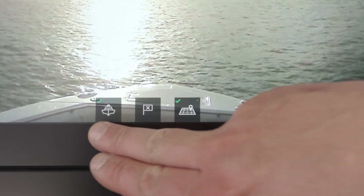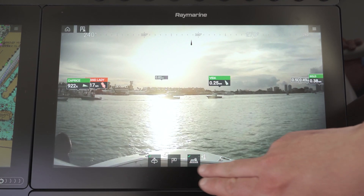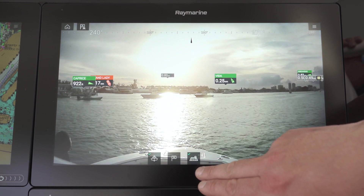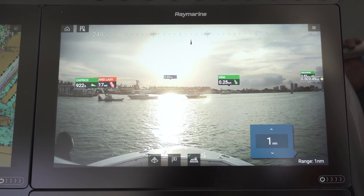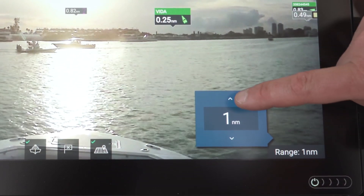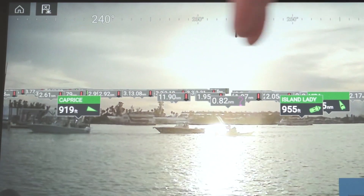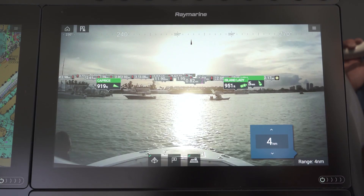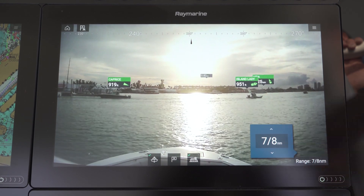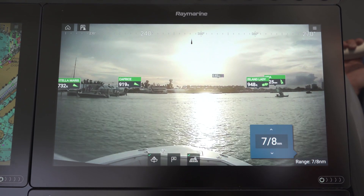Down at the bottom, these controls allow us to manage the layering. I can turn the AIS contacts on or off, and I can turn on or off the chart objects — buoys and navaids coming from my Navionics charts. Over here I can adjust how far away I'm looking at augmented reality data. I'm currently seeing targets out to a mile, but on open water I might set that farther. Going out to four miles, I'm seeing navaids, AIS targets, and other AR objects much farther away. I'll turn that back down since we're in a congested area and it can overwhelm the screen.